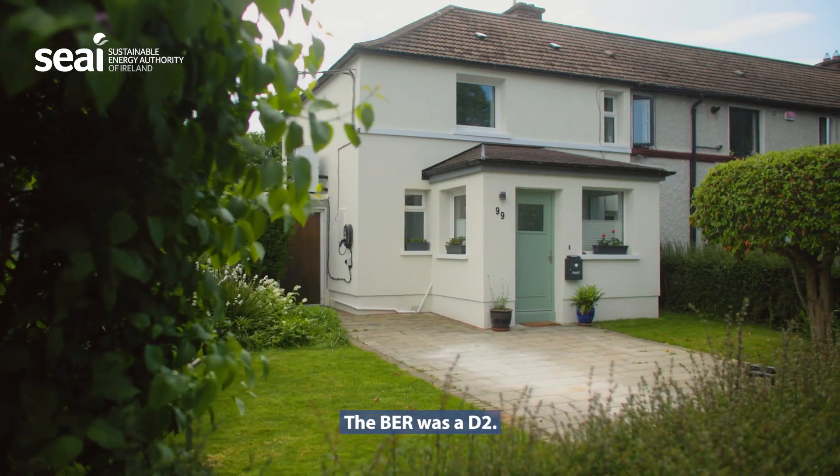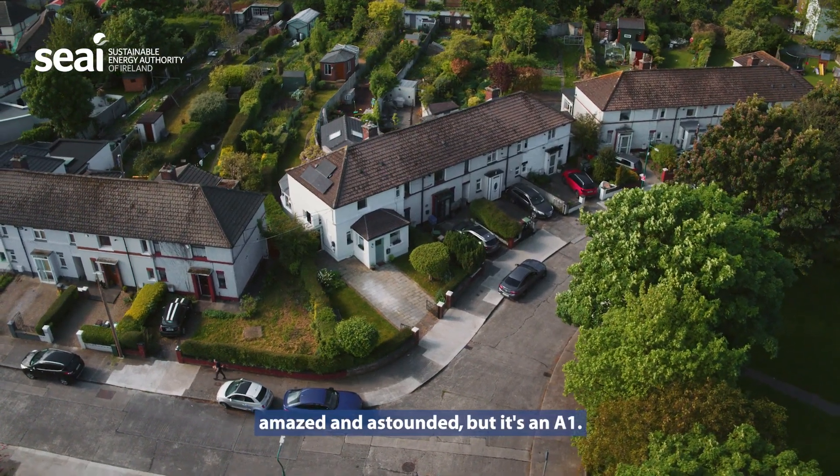The BER was a D2. I'm a bit surprised, amazed, and astounded — but it's an A1.